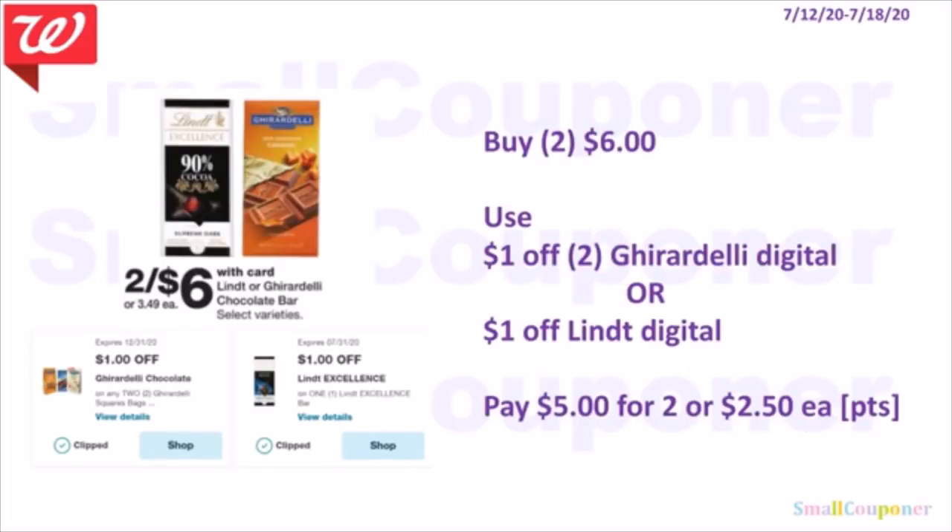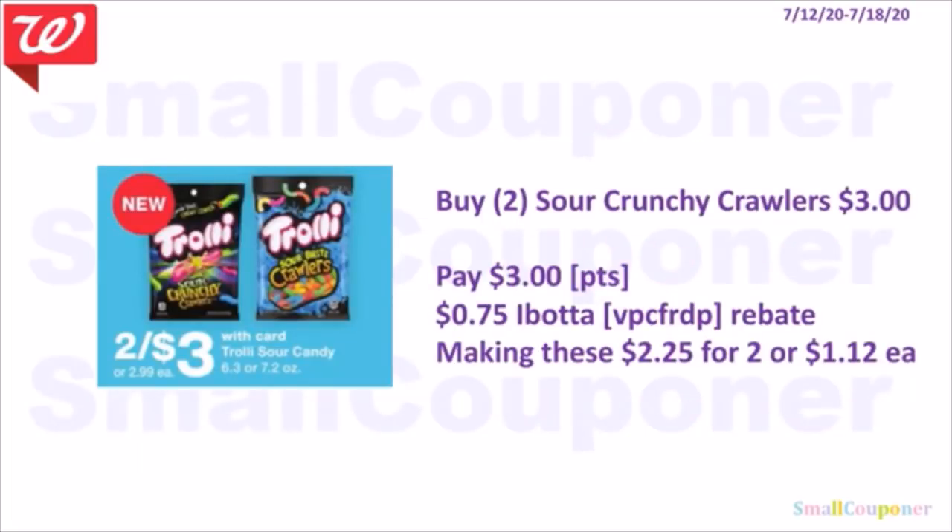The Lindt or Ghirardelli chocolate bars are 2 for $6.00. Use either the $1 off two Ghirardelli digital (includes chocolate bars) or the $1 off Lindt digital. Pay $5.00 for two or $2.50 each. You can use points to pay if doing this deal alone. The Trolli Sour Crunchy Crawlers are 2 for $3.00 — a new product. Pay with points if doing this deal alone. There's a $0.75 Ibotta rebate, making them $2.25 for two or $1.12 each.